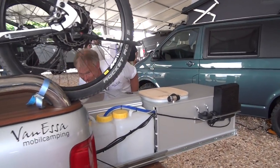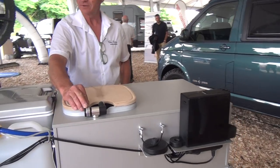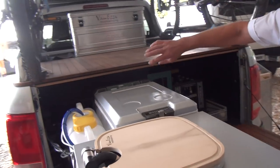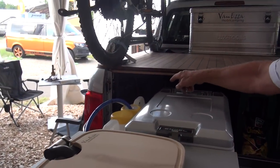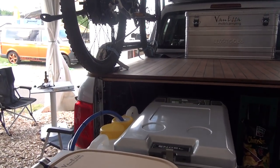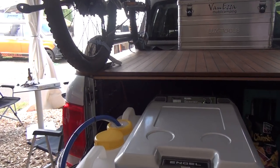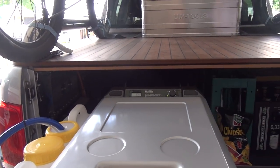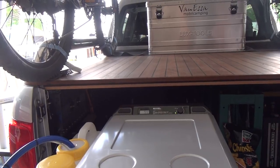Oh, electricity. So we've got the batteries that are down there. We've got the inverter and the LadyBooster as well. The charger as well.